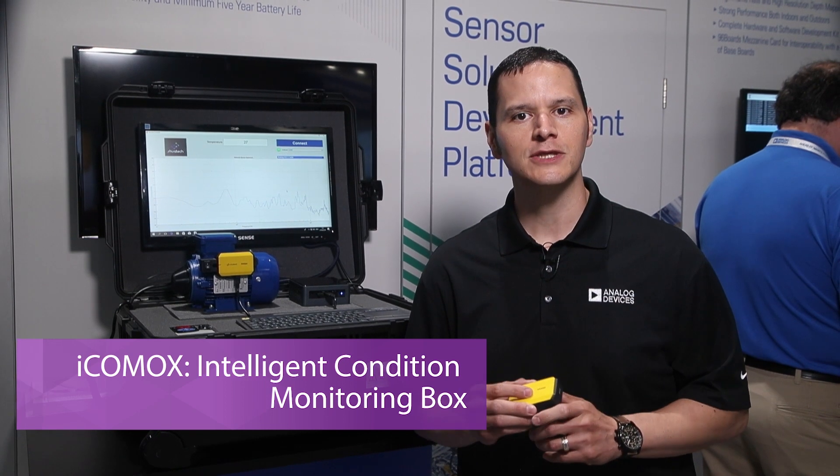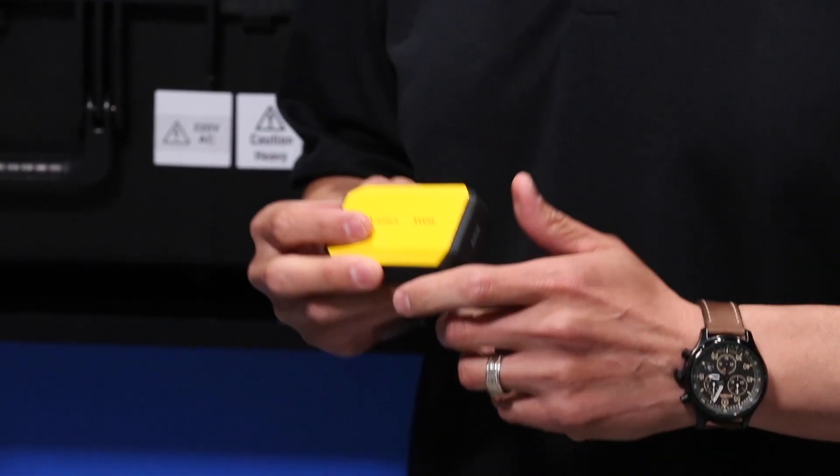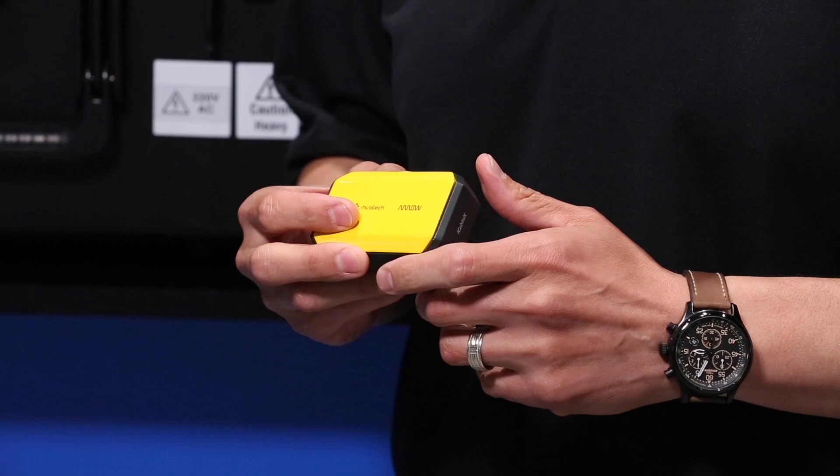Hi, my name is Perfecto Martinez, Technical Marketing Manager at Arrow Electronics, here at the Sensors Expo to talk about ICOMOX, the intelligent condition monitoring box and its unique capabilities. ICOMOX is an open development platform for condition-based monitoring of industrial equipment, assets, and structures.